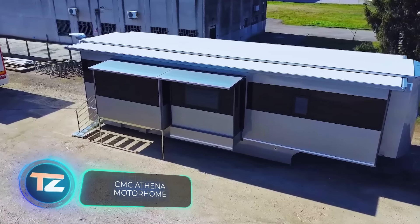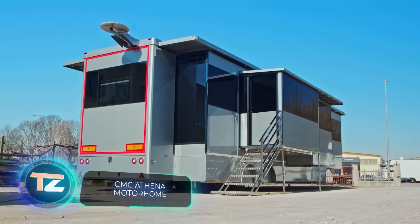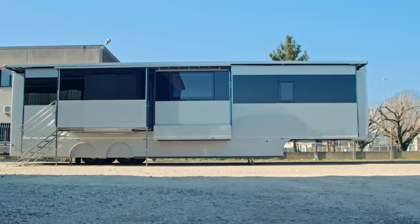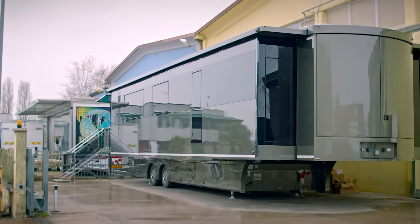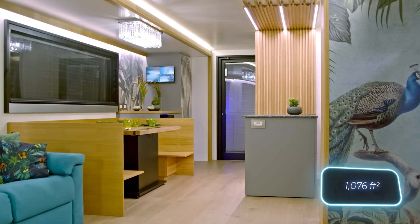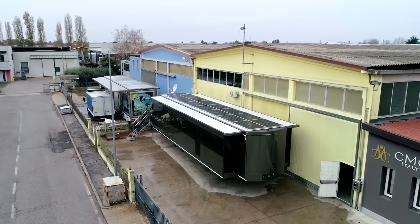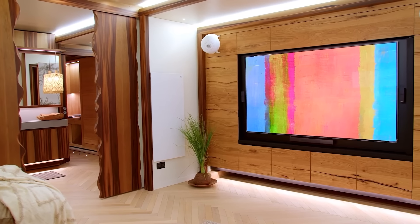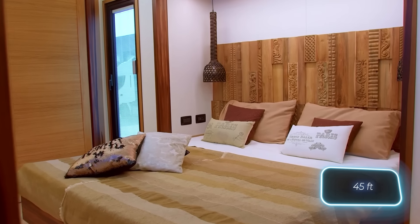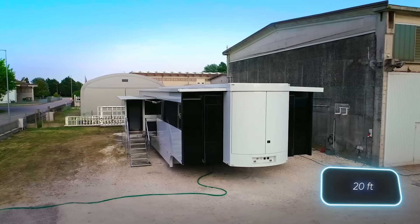Motorhomes are a common sight in racing, serving as accommodations for team members, and they're often quite massive. Take the CMC Athena model, for instance — after all the modifications, it boasts a whopping 80 square meters of floor space. With so much room, the interior layout is equally impressive: you can have a meeting at one end and prep dinner at the other, given its 13.6-meter length and the ability to extend up to 6 meters wide with retractable sections.